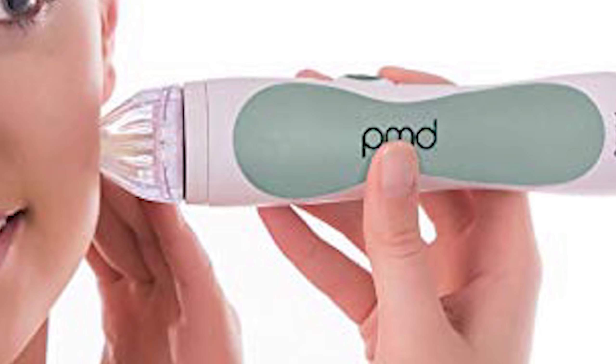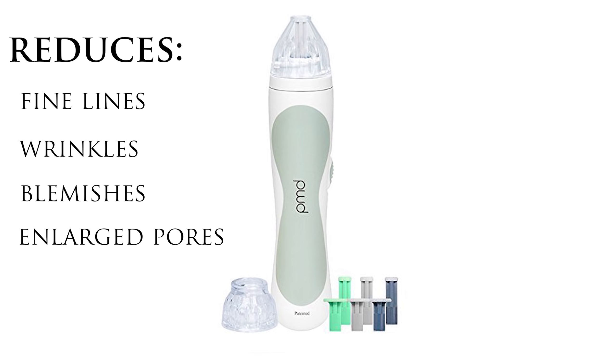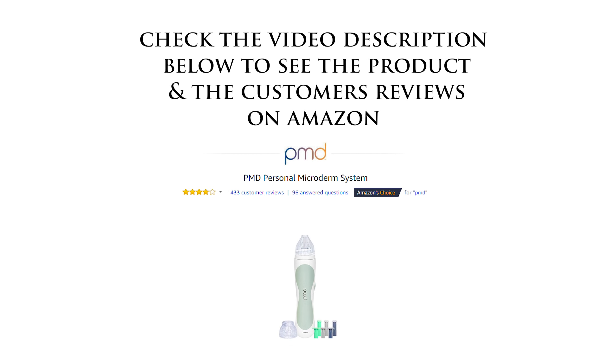PMD — personal microderm system — is basically a microdermabrasion treatment that you can do at home. Weekly treatments reduce fine lines, wrinkles, blemishes, and enlarged pores, and a lot of people use it for post acne marks and especially scars. I have never personally used this myself, but I've read a lot of customer reviews and done a lot of research, and most people are very happy with the results. Most people experienced that it smoothed out and softened post acne scars and most of the discoloration also faded.